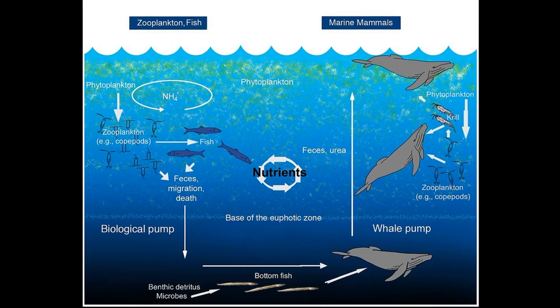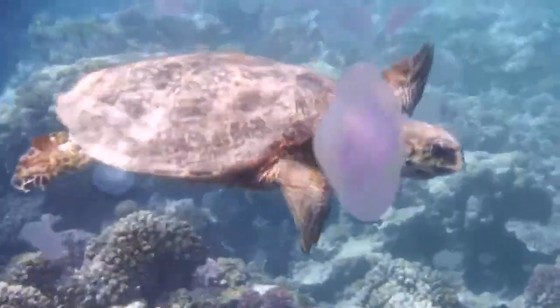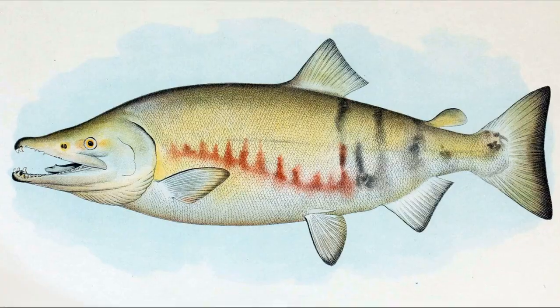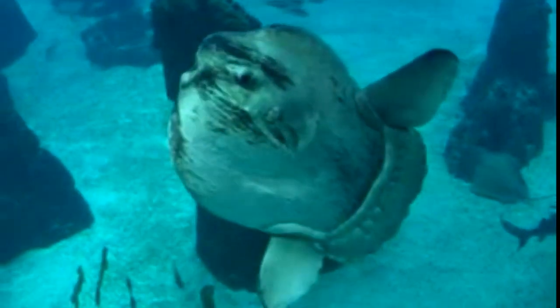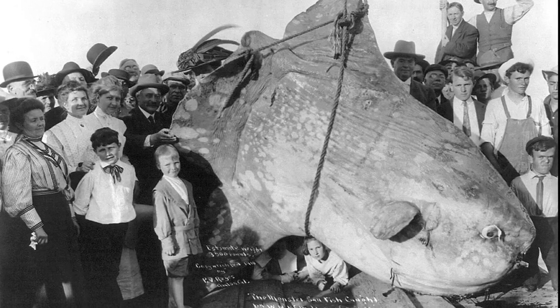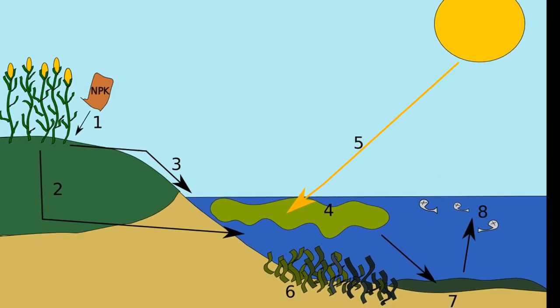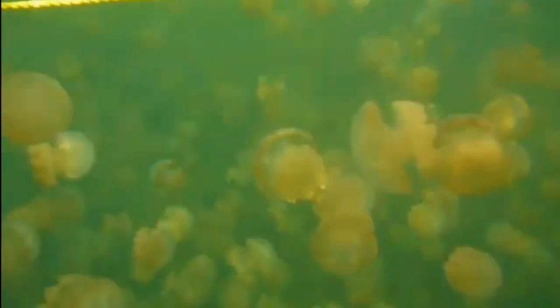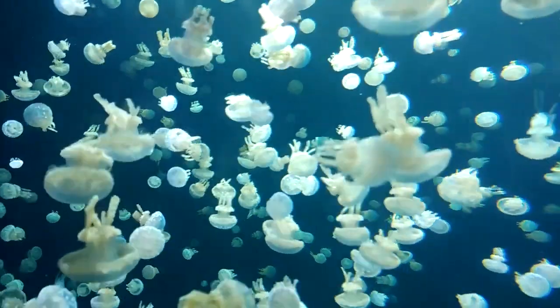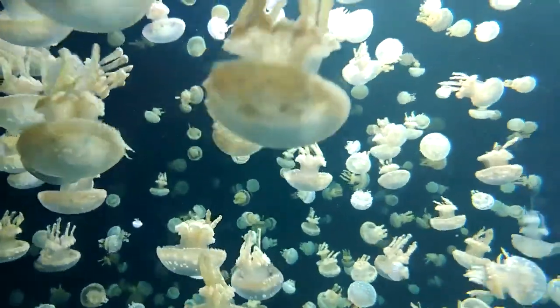Jellyfish play an important role in cycling ocean nutrients. Organisms like sea turtles, spiny dogfish, chum salmon, and ocean sunfish consume jellyfish. As predators of jellyfish are removed by fishing, and as pollution causes more nutrients to flow into the ocean, some types of jellyfish are finding it easier to grow and survive. Large concentrated swarms of jellyfish, called jellyfish blooms, can cause problems.